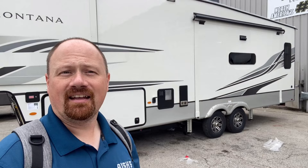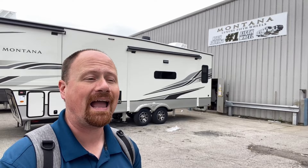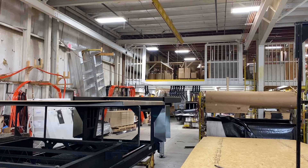Montana has a richer history than nearly any other brand out there. That banner over my left shoulder tells the story best — they're the number one fifth wheel in the history of history. For most of Montana's career it's been the number one most popular fifth wheel each individual year it's been produced. There have been more Montanas sold than many entire companies have ever produced, and with that comes a lot of experience.